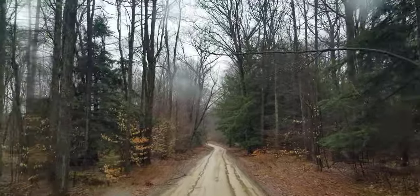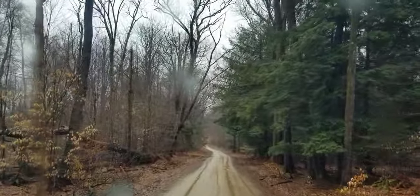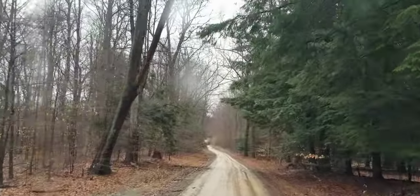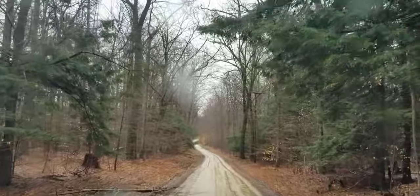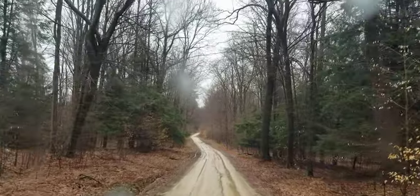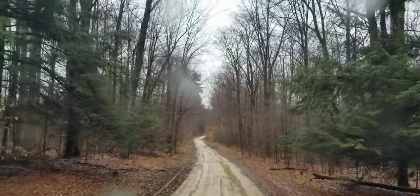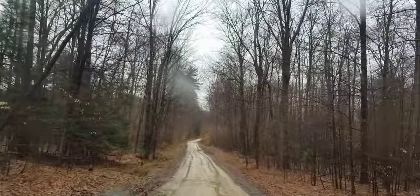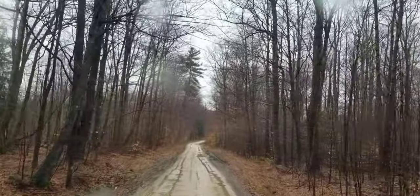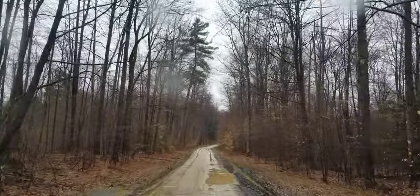We just left the falls and we're now going to find a little pull-off and spend the night up in the woods here. We got fortunate to make it down to the falls and back up, which is about a three-mile round-trip hike, without getting drenched. It only started to rain once we got probably about 500 feet from the bus.